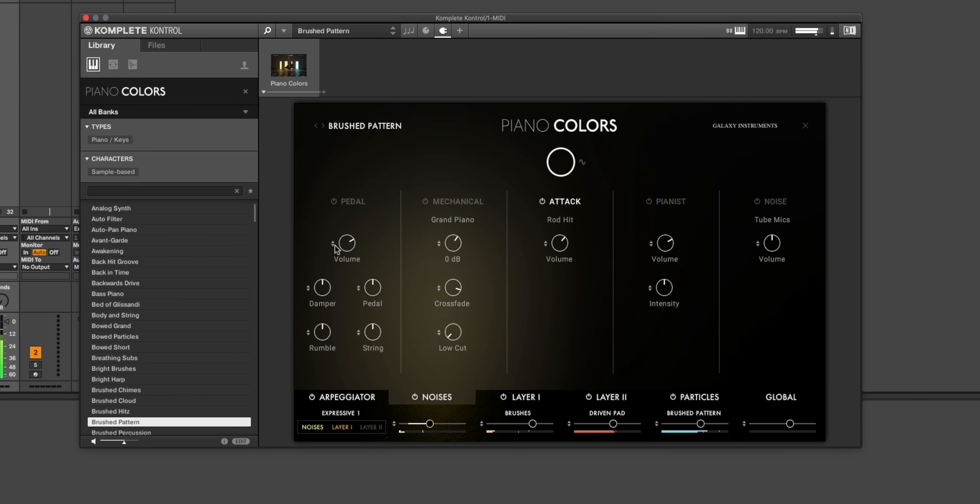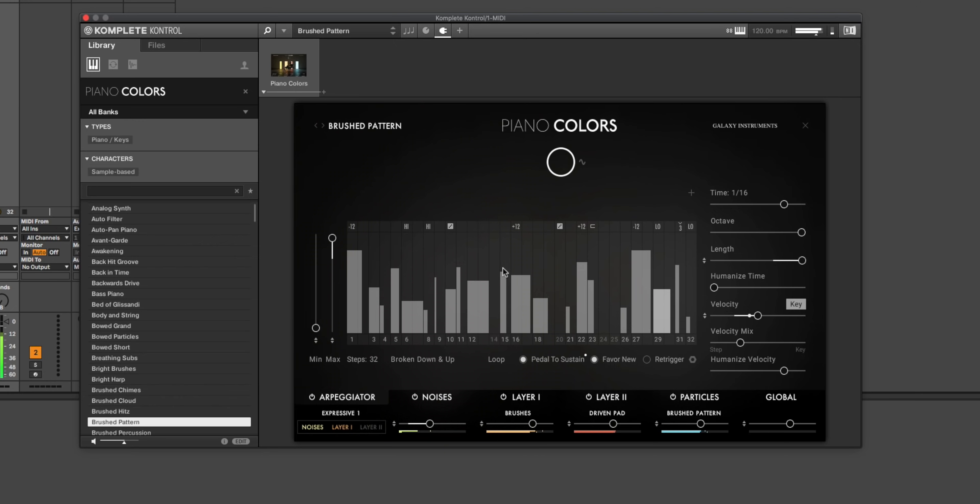Piano Colors takes a different approach in interface and sound. It's available now at a discount — $149 until July 28. Link is in the description.